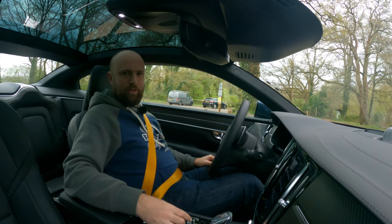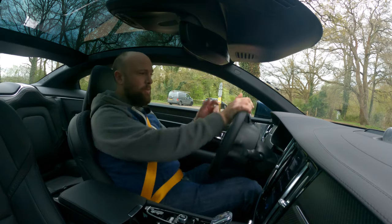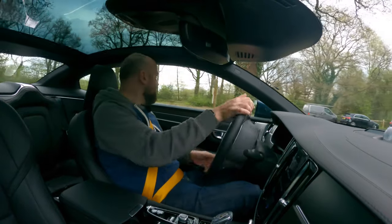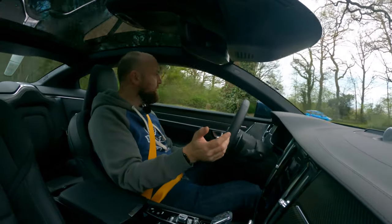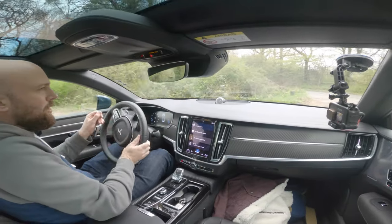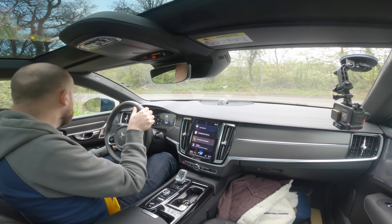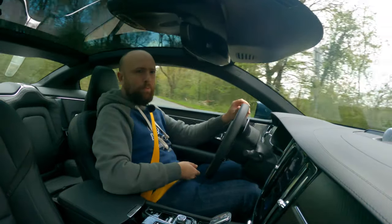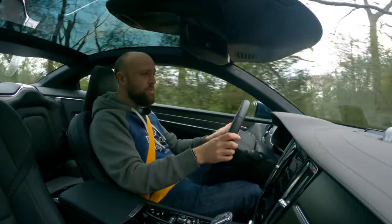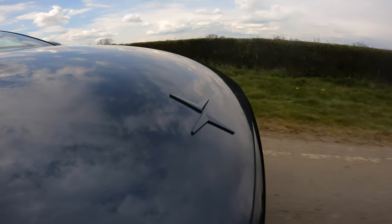Let's find out what the Polestar 1 is like to drive. The crystal gear knob feels lovely — pull it back into drive. It defaults to hybrid mode, which tries to use the electric motor as much as possible, so it's very quiet and hushed. You can already tell on this slightly bumpy car park that it's got a reasonably firm ride — you can feel the bumps and lumps in the road. 0 to 60 in 4.2 seconds, it'll do 155 mph limited flat out, and it'll do 100 mph on electric power alone. So it's no shrinking violet.